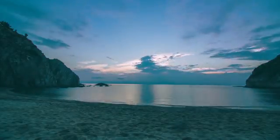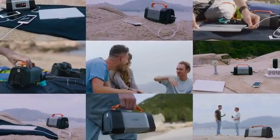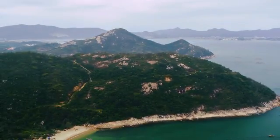We realized we could power up everything we had brought almost infinitely, if we had enough sunlight. We really didn't believe it till we tried it. Hyper is truly the ultimate powerhouse.